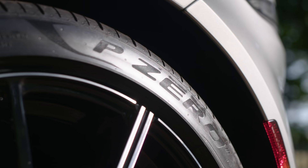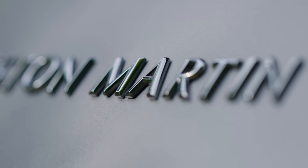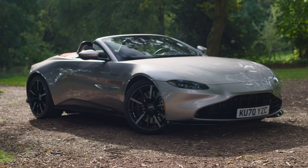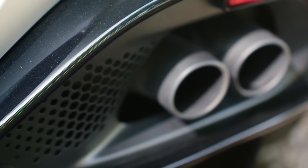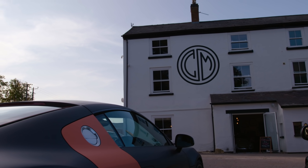Before it has even turned a wheel, before the key has even been pressed to unshackle the locks, the new Aston Martin Vantage Roadster is a seductive success. As Rennie Zellweger might say, you had me at hello. It is gorgeous. Yes, looks are subjective, but given the number of people that voiced their admiration for it at Caffeine and Machine — a good litmus test if ever there was one — I think popular opinion will bear me out on this.